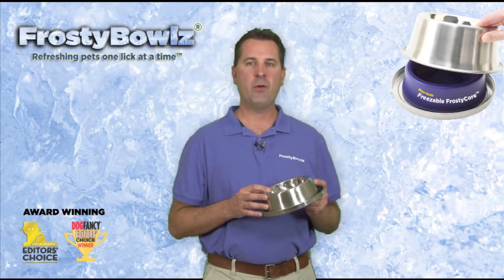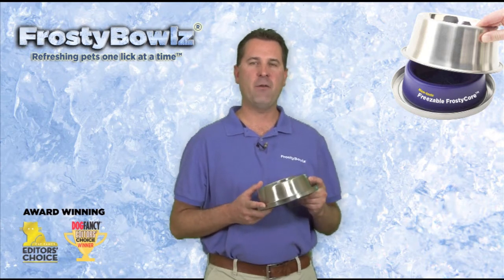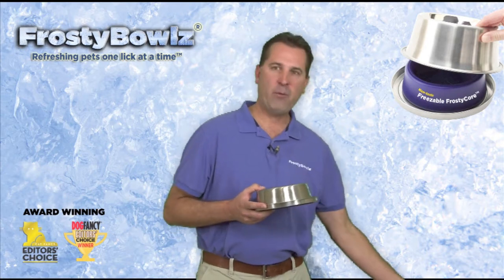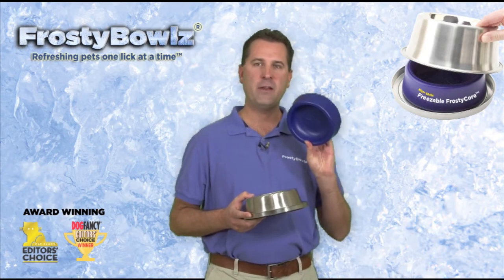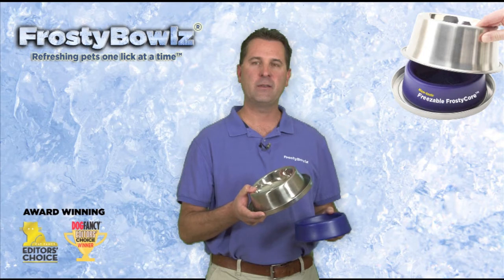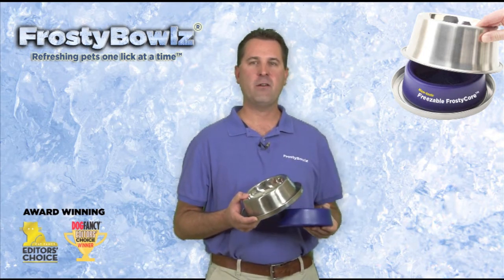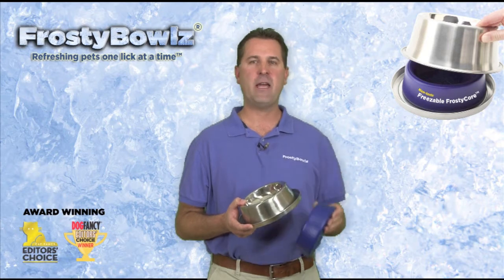Just like all of our bowls, it lasts for more than 14 hours, so plenty of chill while you're away from home. And the good news is our patent-pending Frosty Core fits not only in the 14 ounce bowls, but it fits in all of our sizes. So having a few extra Frosty Cores in the freezer ensures you will always have a happy pet.